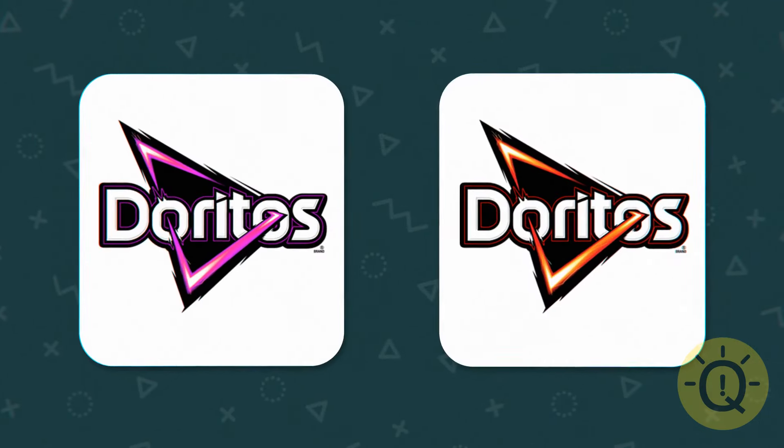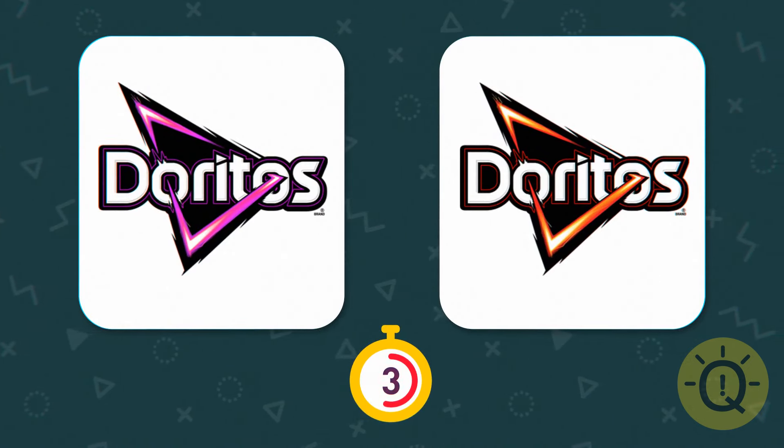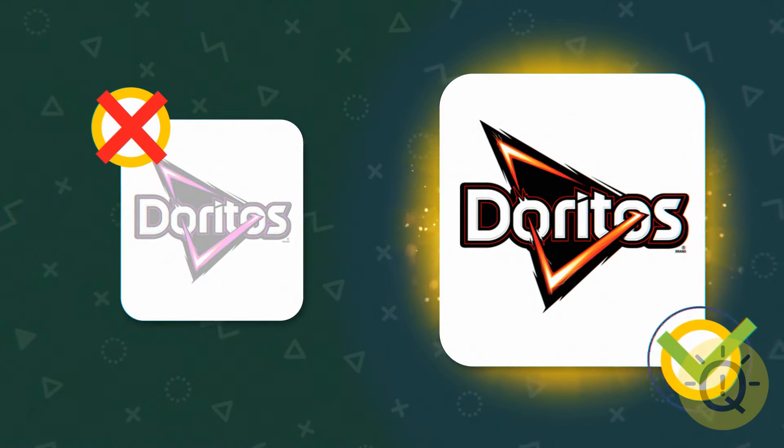How often do you eat Doritos? If you got this one right, they must be your favorite.